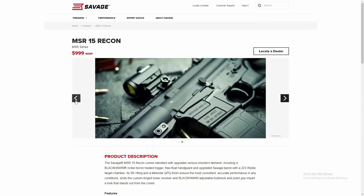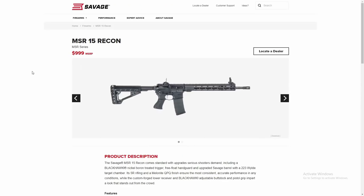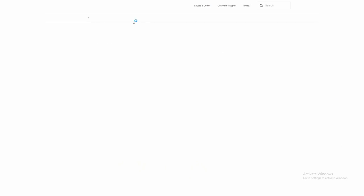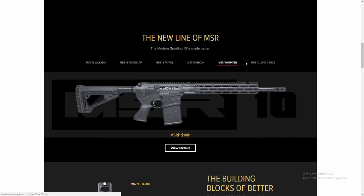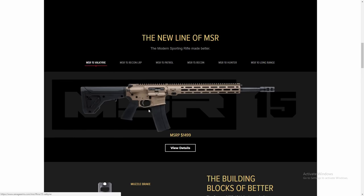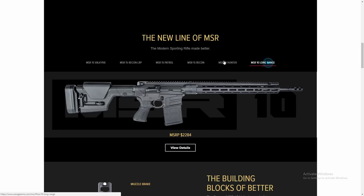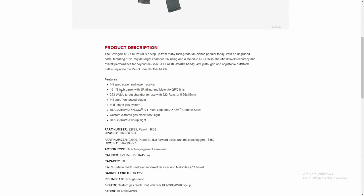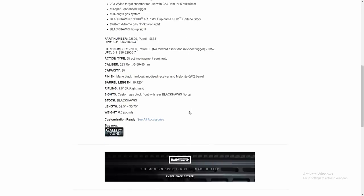It uses a .223 Wylde chamber, which is not common in military or commercial guns, allowing you to use .223 or .556 rounds all the way up to 80 grains. It also uses a mid-length gas system on its 16-inch guns, which is becoming more common — the standard carbine length tends to over-gas the 16-inch barrels. This is a gun loaded with features you don't find on off-the-rack AR-15s, and it'll put up one-inch groups at 100 yards with the right ammo, at a street price of around $750. The only negative is I really don't like the Blackhawk furniture, but most of us are going to replace the furniture anyway.